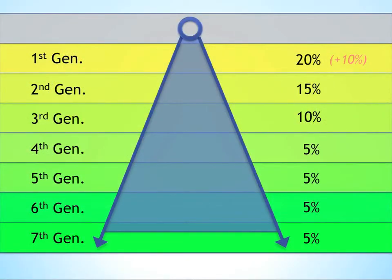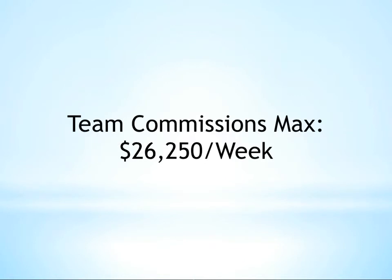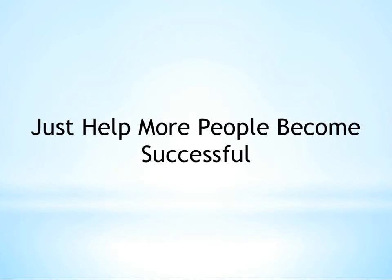The great part about matching bonuses is that there's no limit to what can be earned through them. Where team commissions hit their cap at $26,250 per week, your matching bonus can always be increased simply by enrolling a new person and helping that person to become successful.